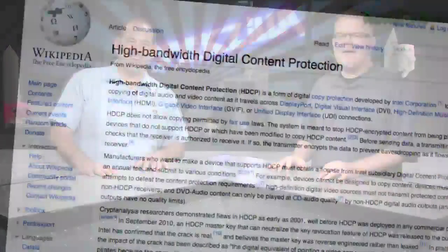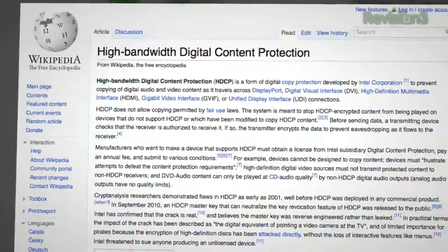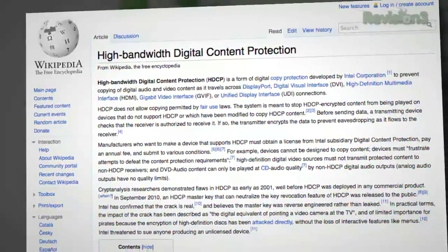HDCP — good old High Bandwidth Digital Content Protection, as invented by the good folks over at Intel. It's very intimate with HDMI. Basically, pretty much anything that spits content into a home theater is going to have HDCP if it's running over a digital connection. That's the way it works.